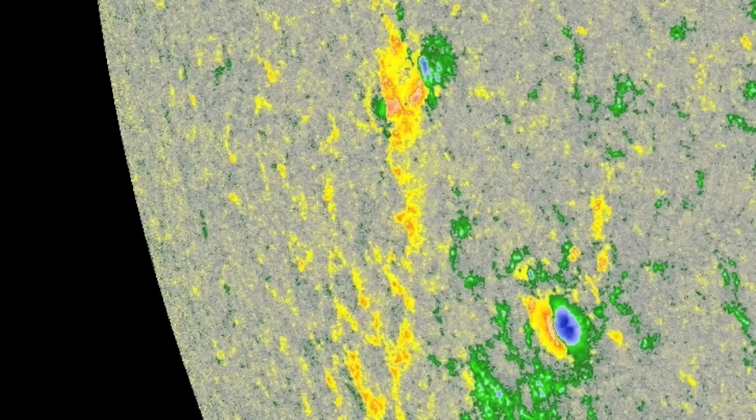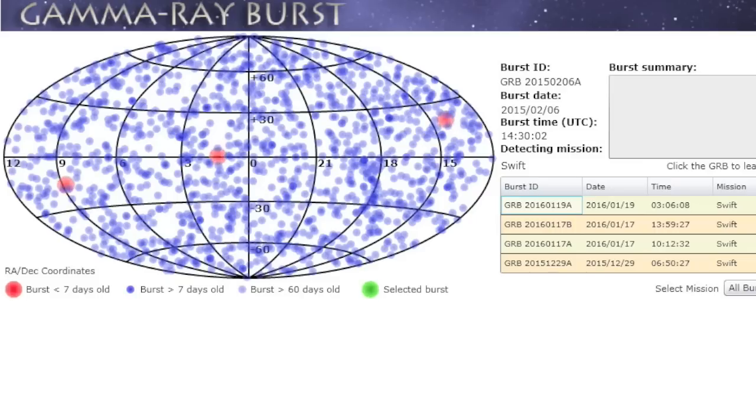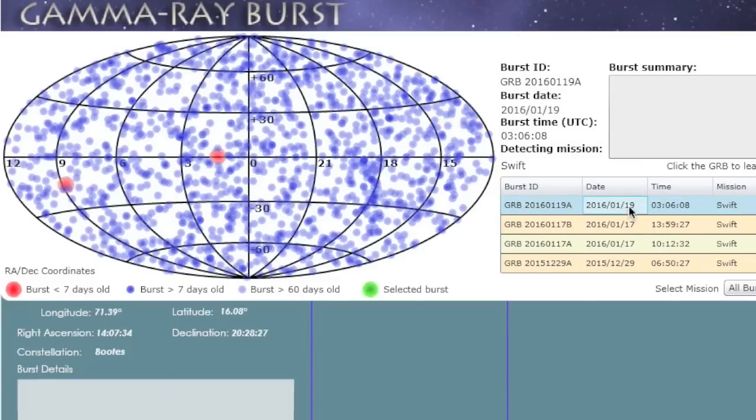Eyes open for destabilization events. After sixteen days with no gamma bursts, our third in about two days just streamed in from the Boötes constellation this morning.